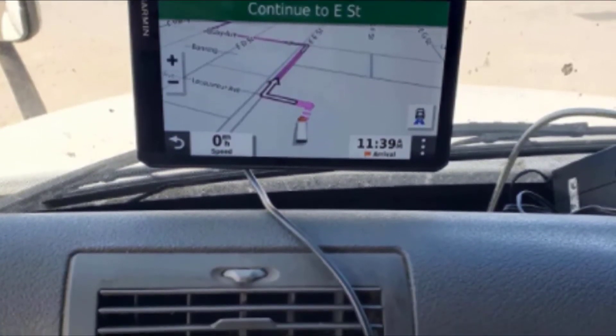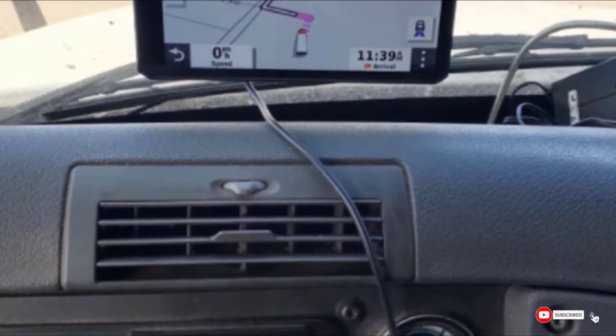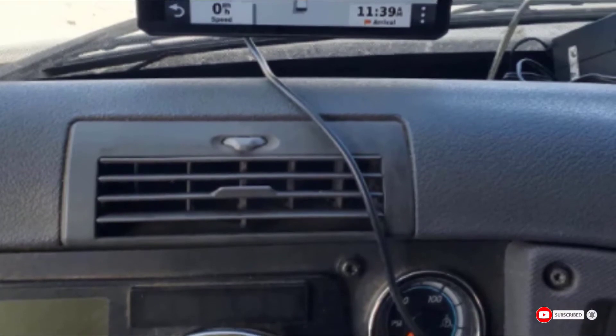However, there have been some complaints that the suction cup mount isn't the best quality. Also, the menus are not very intuitive until you figure them out.